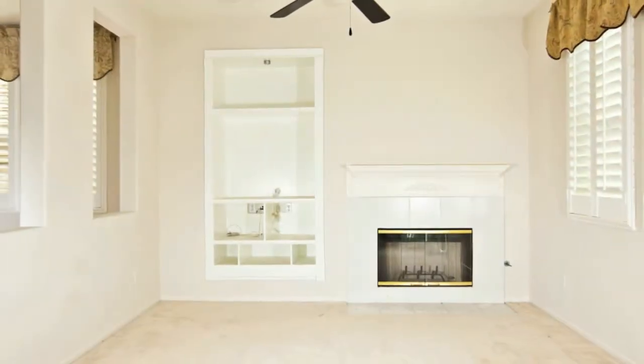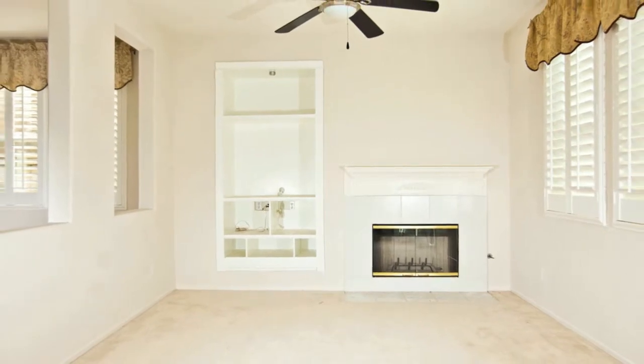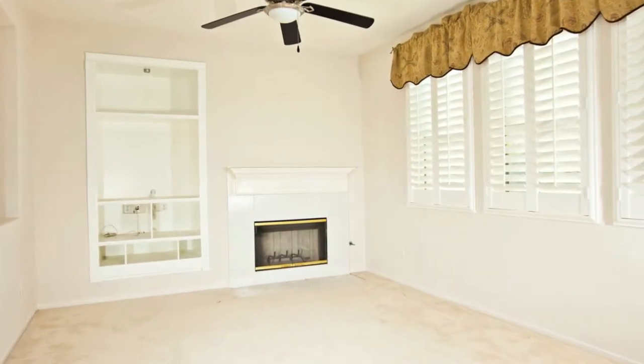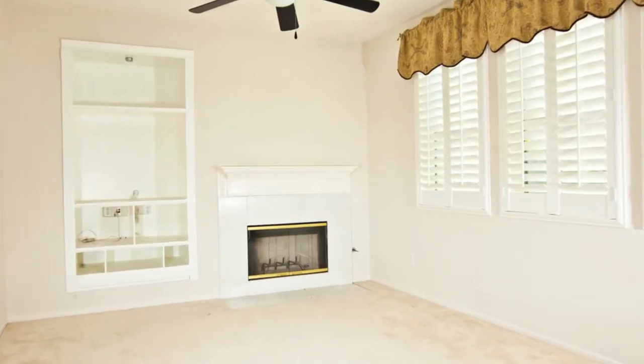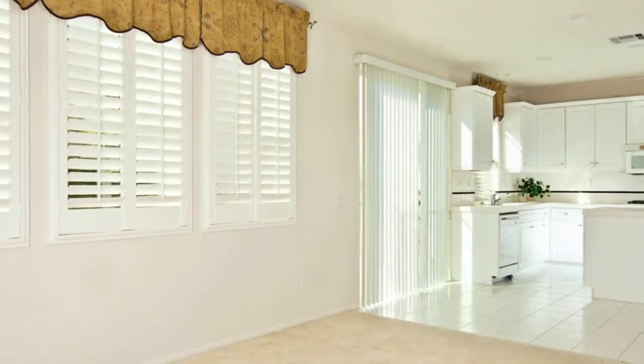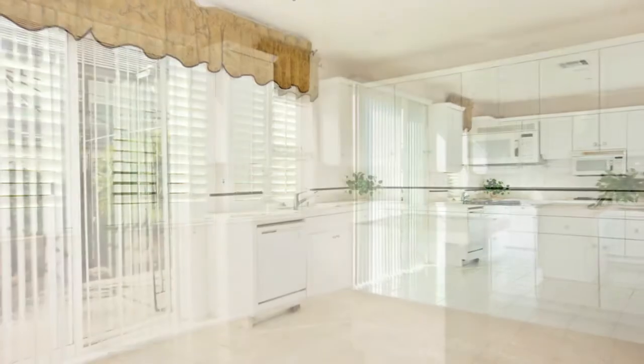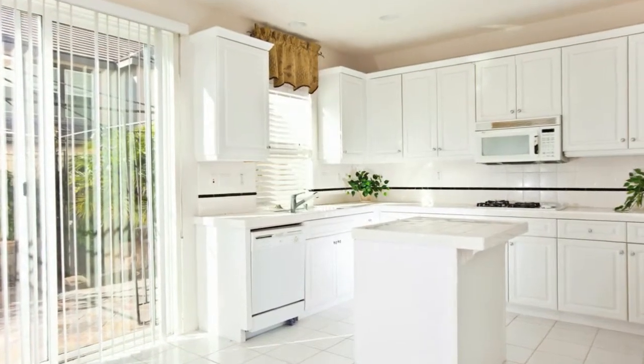The family room has a fireplace with upgraded mantle and a media niche offering a spacious open floor plan. The family room opens to the spacious kitchen with upgraded cabinetry, gas cooktop, walk-in pantry and island.